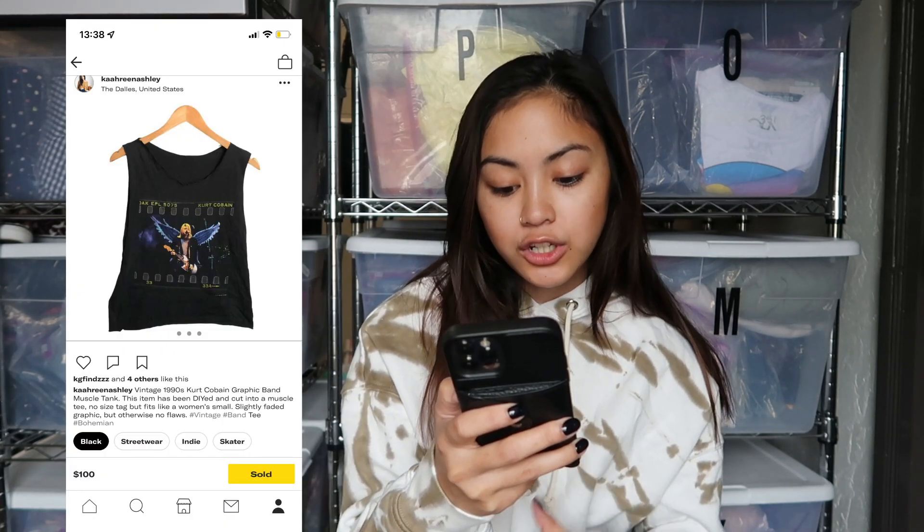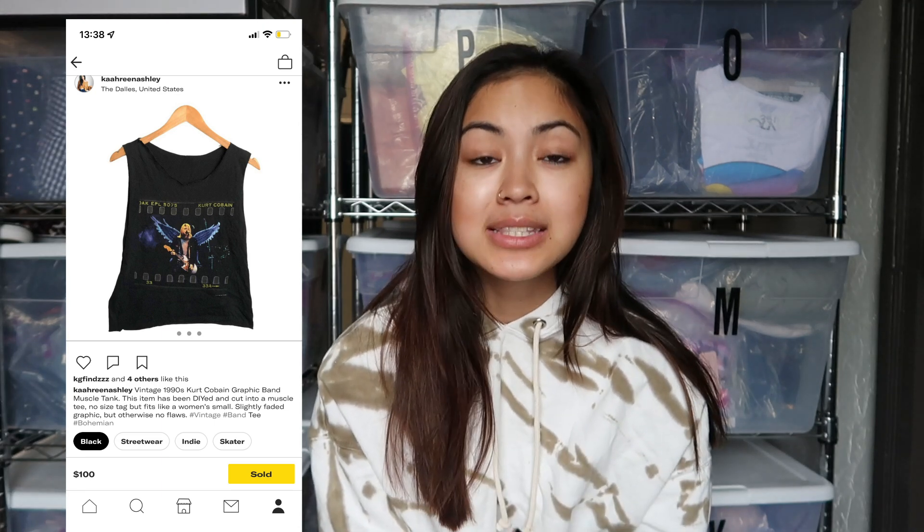The last item I want to share was a Depop sale that kind of lit the fire under me to start cross-listing on Depop even more. It was a vintage 1990s Kurt Cobain graphic band t-shirt that I found at the bins — it had been DIY cut into a muscle tee. I had price-dropped it all the way down to about $30 on Poshmark, but it sold for $100 on Depop. I offered free shipping since it weighed almost nothing, and I was so happy about that sale.